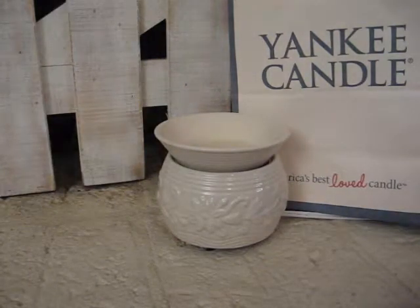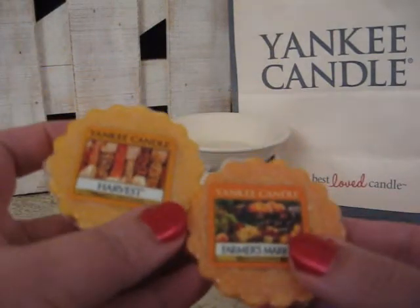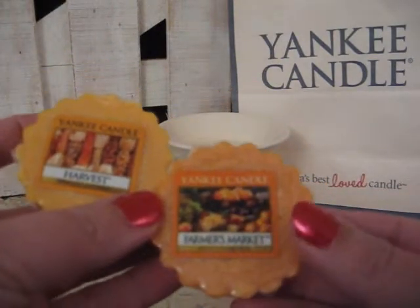If you take Farmer's Market and Harvest, those two make Harvest Moon.